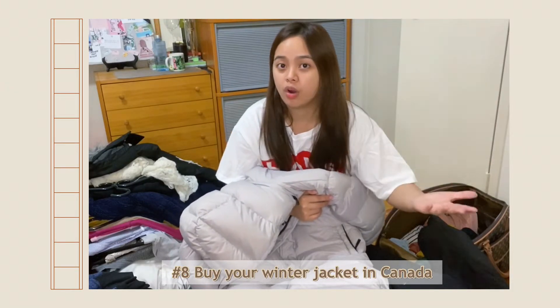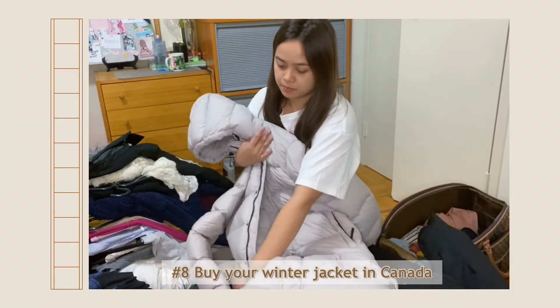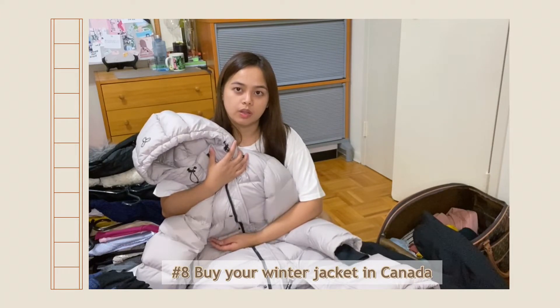When my travel time is an hour every day, this jacket really keeps me warm. I bought it during Boxing Day and it was a bit expensive — it's $325.